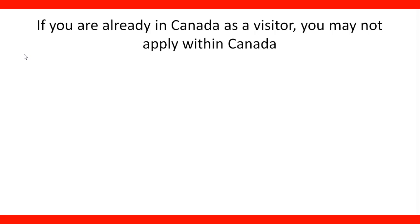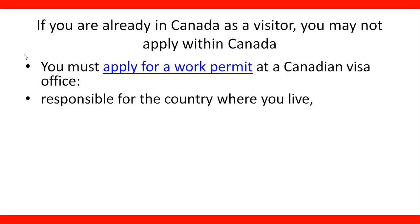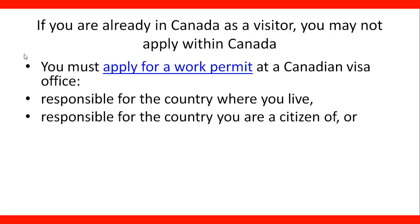If you are already in Canada as a visitor, you may not apply within Canada. That's one of the most common questions we get in our practice. For that reason, we have the explanation here. You must apply for a work permit at a Canadian visa office that is responsible for the country where you live, or also responsible for the country you are a citizen of.